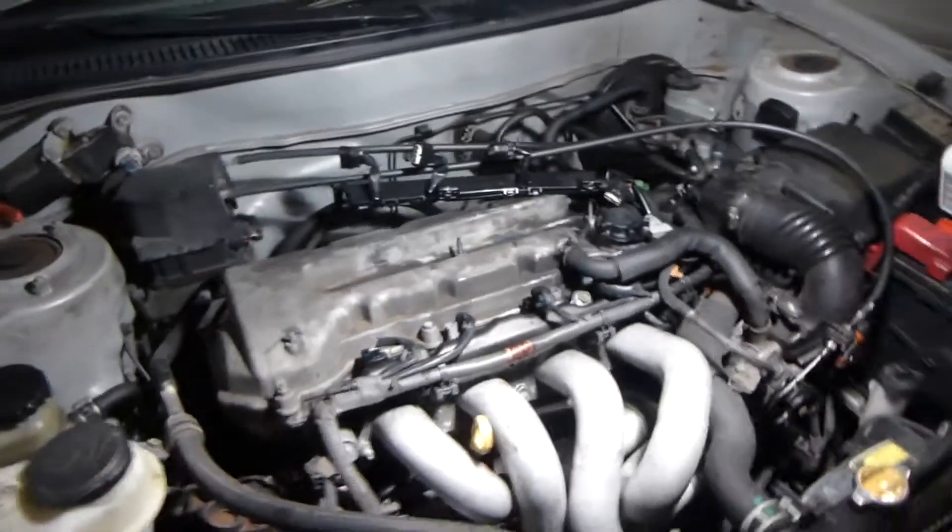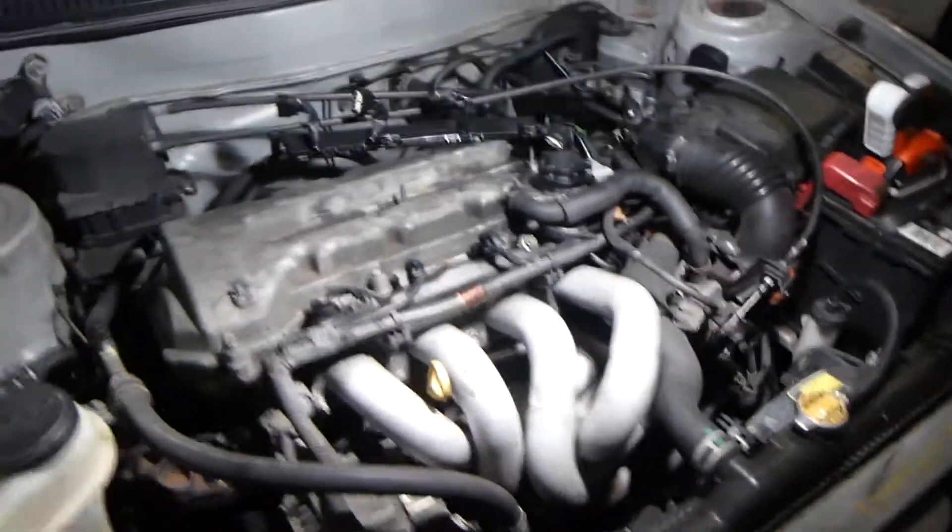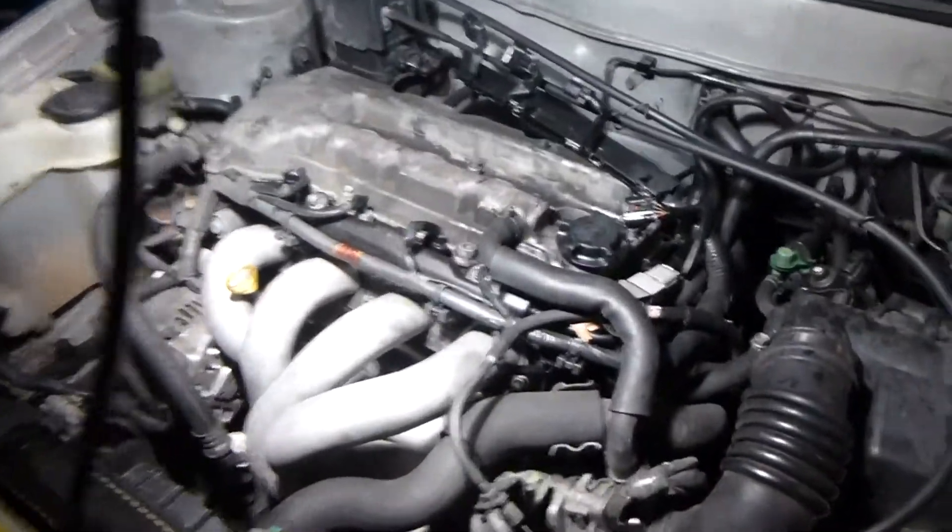Does that mean I need to change my fuel filter, or does it need a tune-up or something? Maybe my fuel injectors are dirty. I checked the air cleaner — it's not that dirty, it's fairly clean, not new but fairly clean.